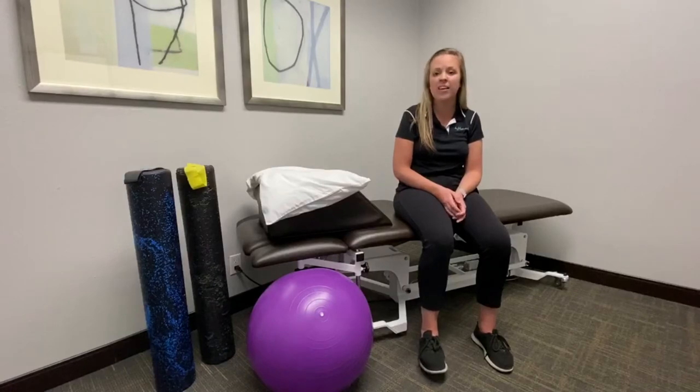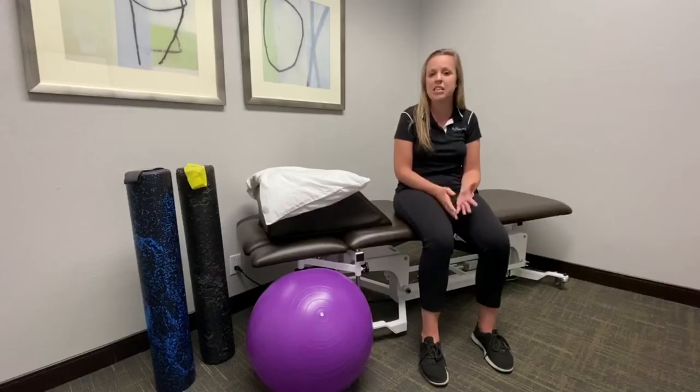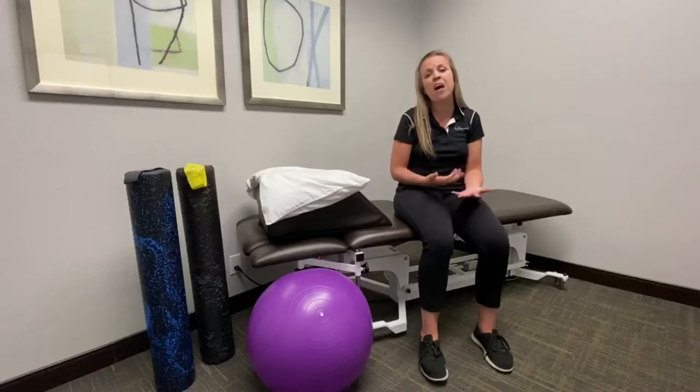The fifth one is the sump pump. This helps to pump fluid throughout the body so there isn't edema or any kind of swelling. If there's any dysfunction in any of these areas, then there will be a pelvic floor dysfunction.